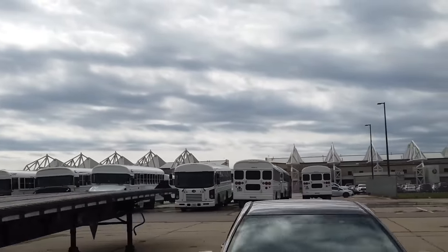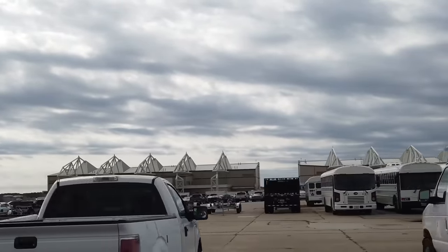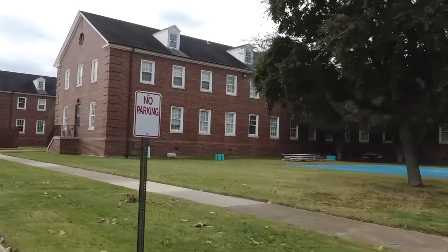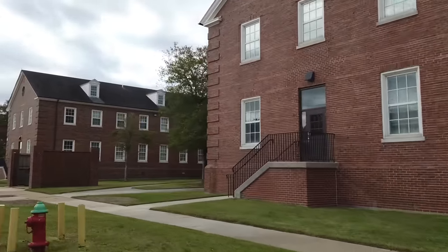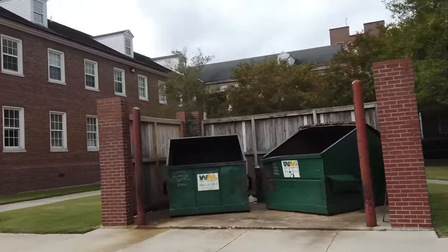We are about to go through buildings U-20 and U-16, our newly renovated World War II style barracks. In 1945, women were brought into the Navy as yeomans, which are our secretaries, and HMs, which are our corpsmen. Females were on one side and males were on the other side.